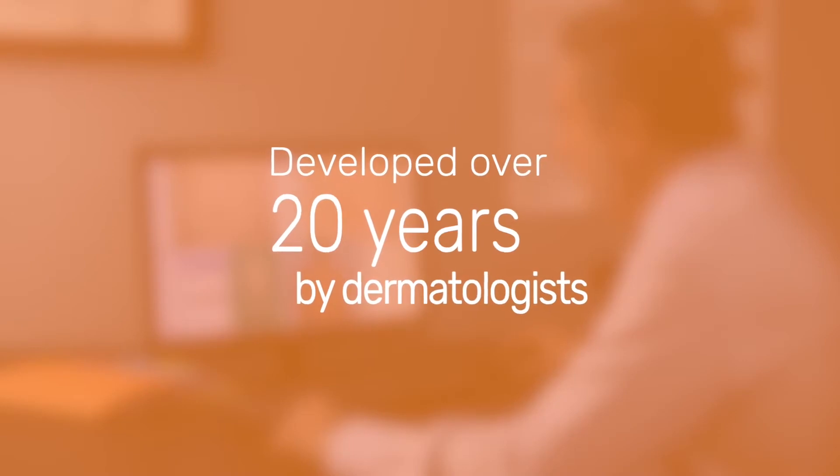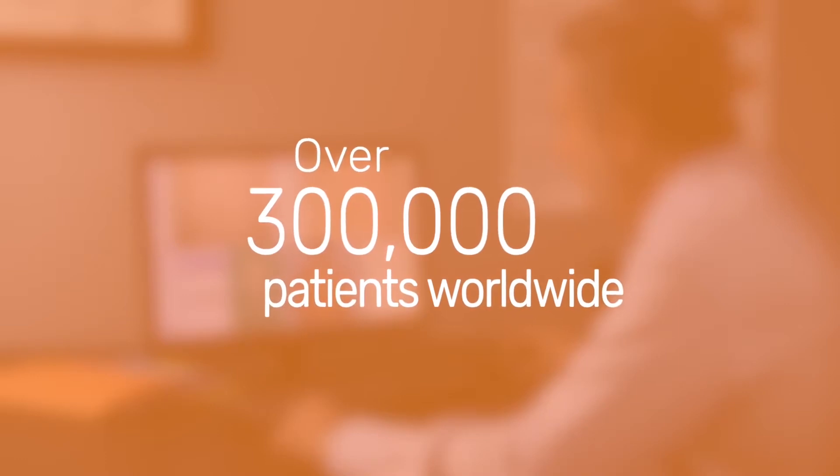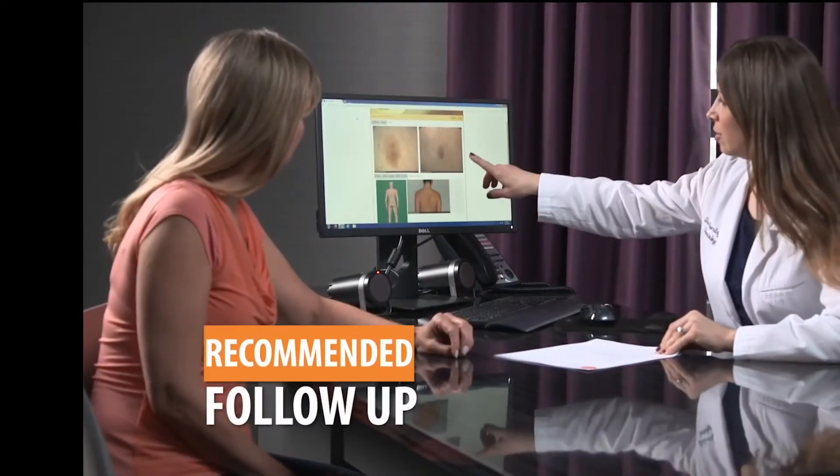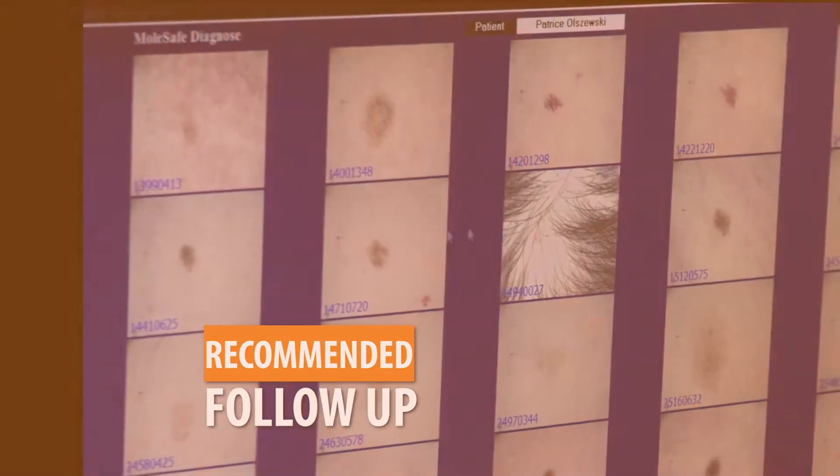Developed over 20 years by a team of world-renowned dermatologists, over 300,000 patients have used the MolSafe Skin Surveillance Program. We recommend that you follow up with your personal dermatologist regarding treatment of any areas of concern.